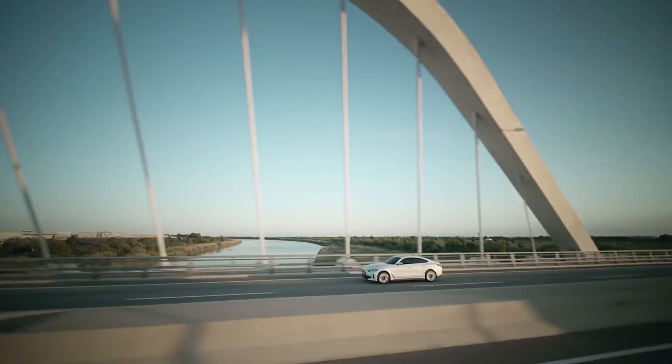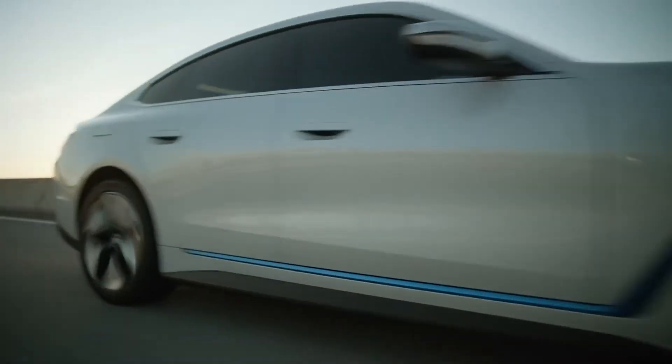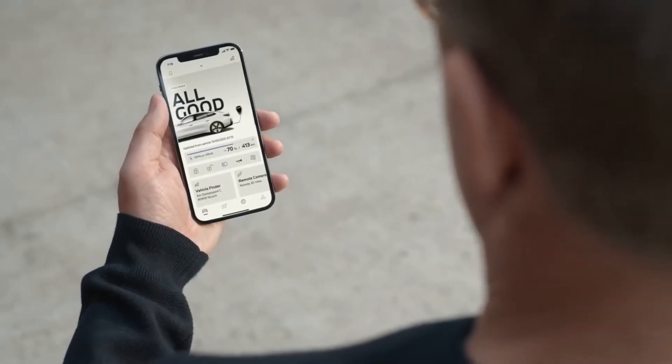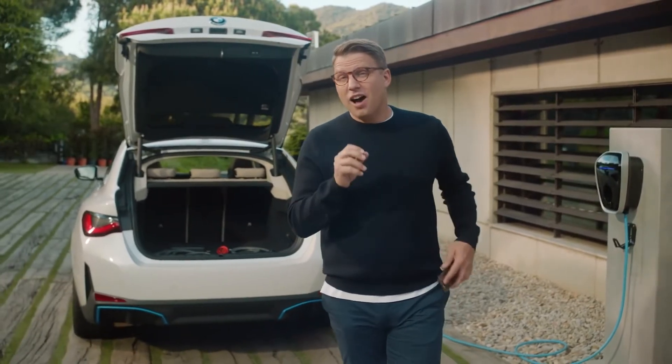Especially on long trips, the BMW i4's maximum charging performance of up to 200 kilowatts comes in handy. It makes it possible to gain 164 kilometres in range with just a 10-minute charging stop, and a full high-power charge to 80% only takes about half an hour.